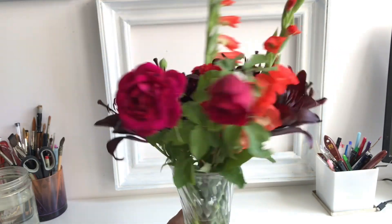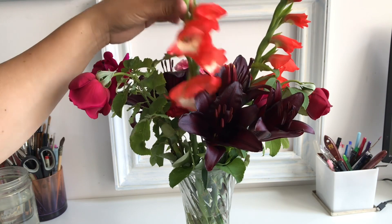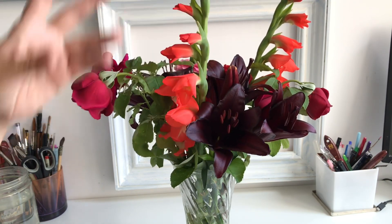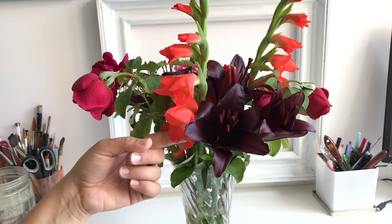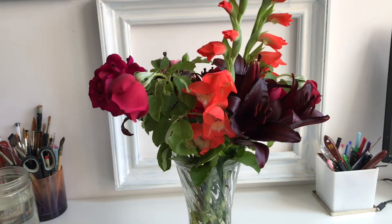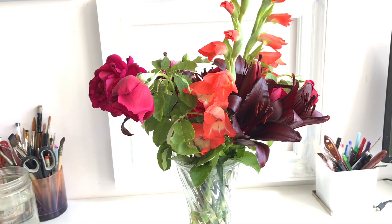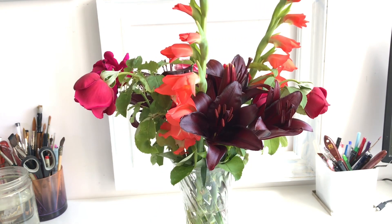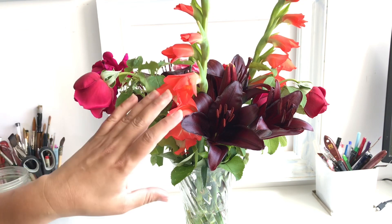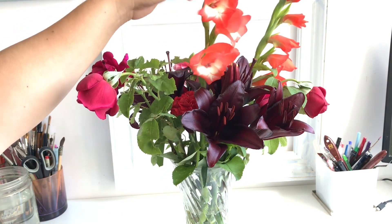This is the third year I'm having these glads. They're from bulbs — or corms — that I got two years ago. Last year it was really hot and I planted them a bit late, so I didn't get many blooms. But this year the glads are coming back strongly. I have a lot in my garden that are still green, and these are the first ones that have bloomed.